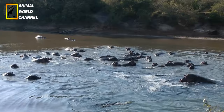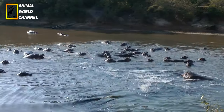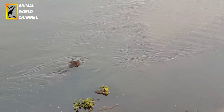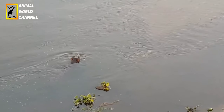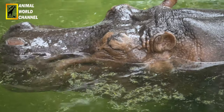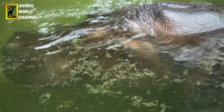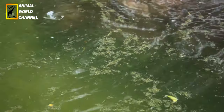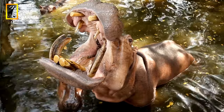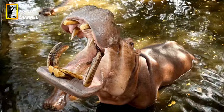L'hippopotame ne nage pas mais marche sur le fond de l'eau. Véritable mammifère amphibie, la couche externe de sa peau est fine et se dessèche facilement. Il est sensible aux piqûres d'insectes. Malgré les sécrétions des glandes épidermiques, la peau se craquelle si elle n'est pas humidifiée régulièrement dans l'eau ou la boue. La couche interne de la peau, de 3,5 cm d'épaisseur, est remarquablement résistante.